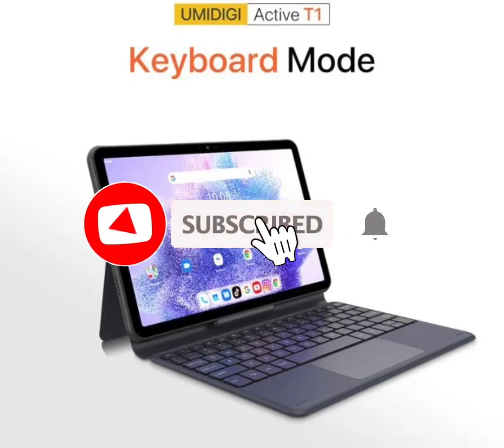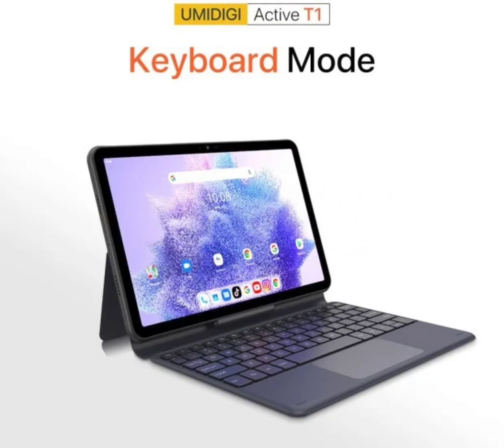Umidigi Active T1 Android tablet with a mammoth 15,000 mAh battery and three charging options has been unveiled. The Umidigi Active T1 Android tablet will be available for order this summer. The new rugged Android tablet comes with a 15,000 mAh battery and offers three charging options.